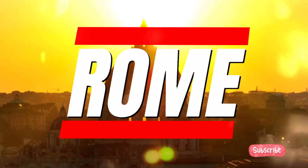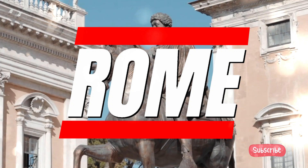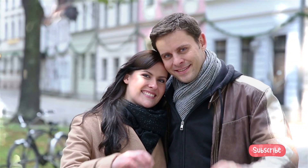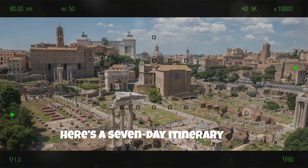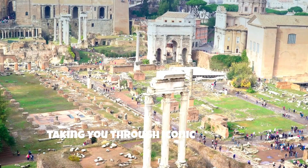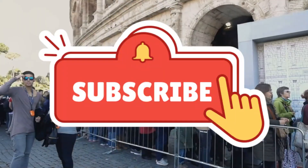In this video, we'll guide you through the ultimate seven-day Roman Empire itinerary, taking you deep into the wonders of ancient Rome. We'll also reveal two incredible nearby destinations you won't want to miss. Here's a seven-day itinerary that explores various fun facts and fascinating aspects of the Roman Empire, taking you through iconic sights while highlighting the culture, architecture, and daily life of ancient Romans.